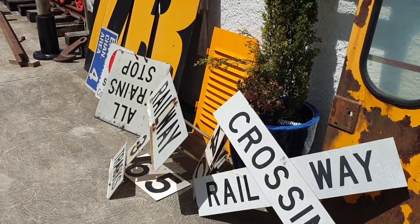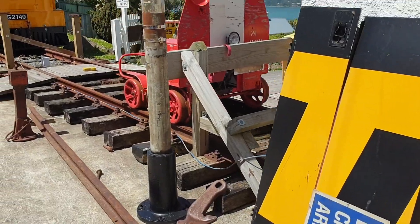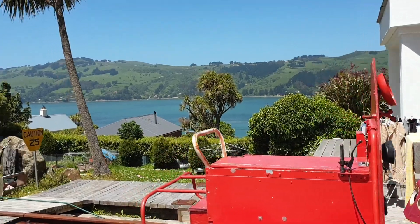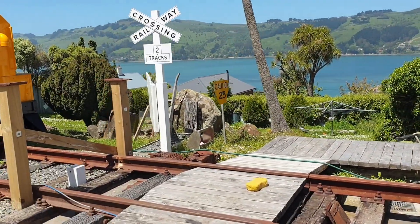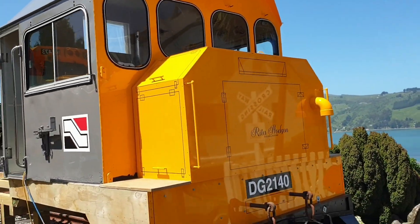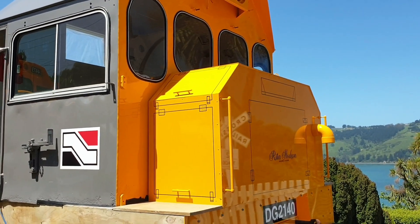G'day, it's coming up mid-afternoon here and it's an absolutely gloriously beautiful sunny Dunedin day, quite hot out. I'm going to do a few hours of work on the subfloor. As you know, I've been busy working away getting this static display of this DG locomotive looking the part and want it as prototypical as possible.